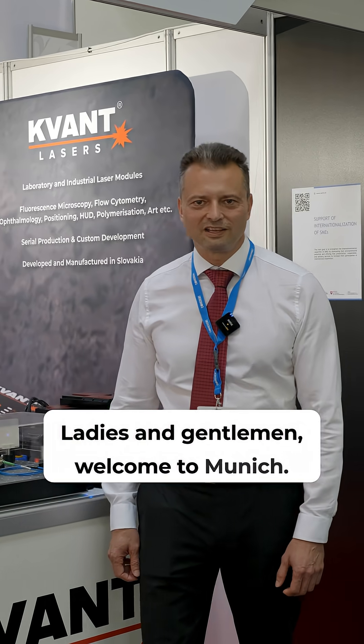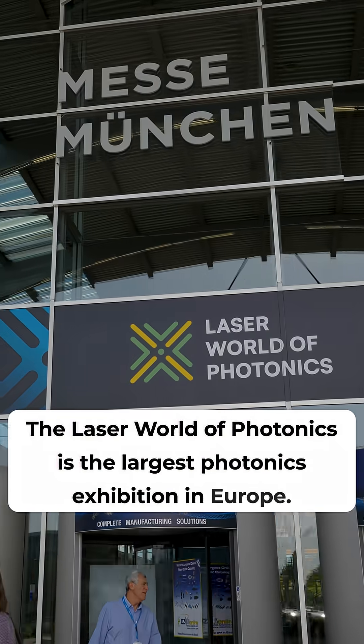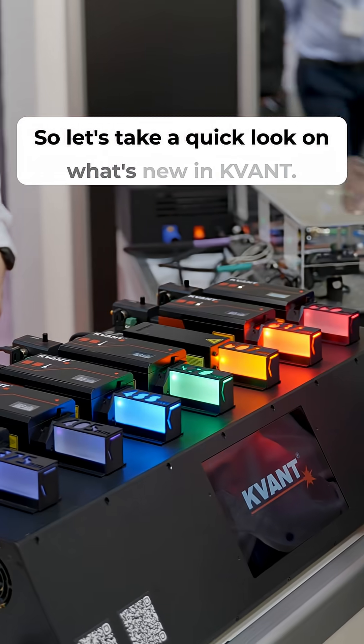Ladies and gentlemen, welcome to Munich. The Laser World of Photonics is the largest photonics exhibition in Europe. So let's take a quick look at what's new in Quant.